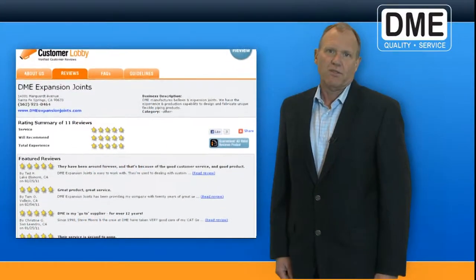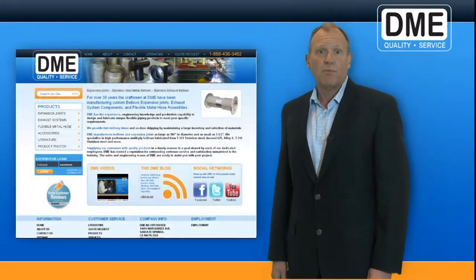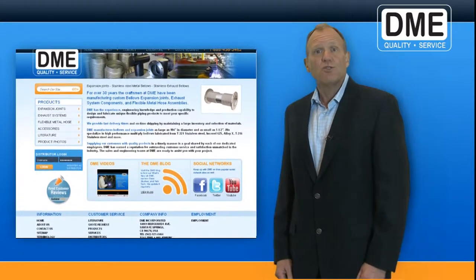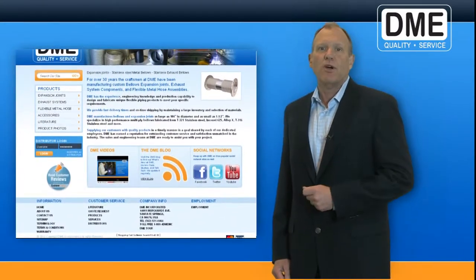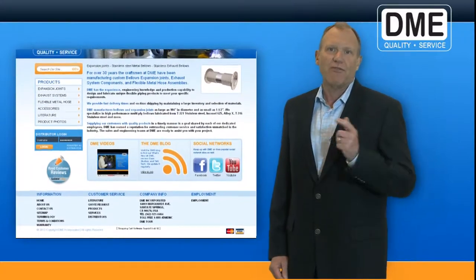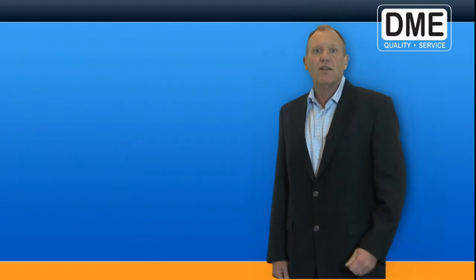We can't wait to hear from you. If you haven't already done so, I invite you to give our new and improved website a test ride. Thanks for your time and your continued trust in DME as your go-to supplier for metal bellows expansion joints, engine exhaust components, and flexible metal hose assembly. Stay tuned each month for What's New at DME, and thank you for your time.